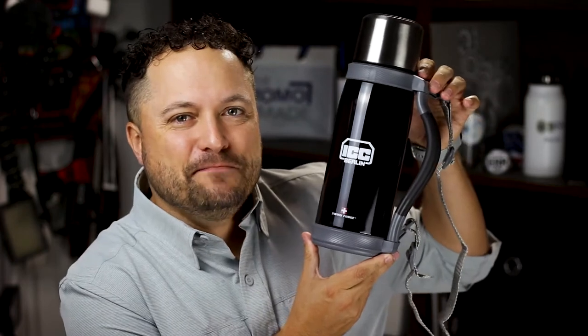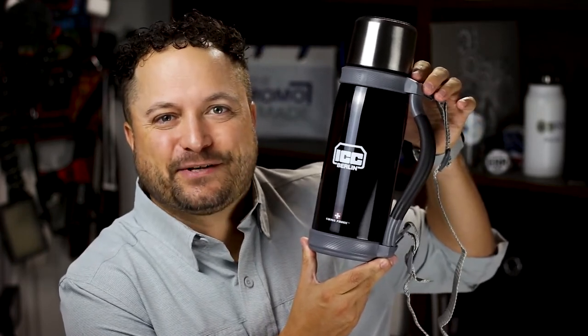Hey everybody, Brandon Promeray here exclusively at Promo Corner. Now that things are opening back up and I'm back out on the road, I'm definitely commuting a lot more, and I need to keep those precious liquids with me. Today's product is the Swiss Force commuter bottle from St. Regis Group.